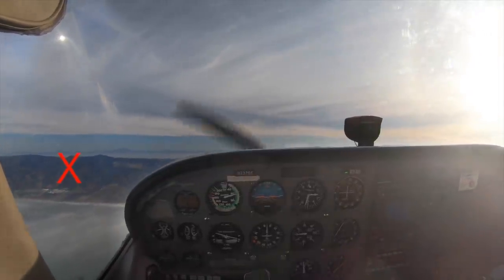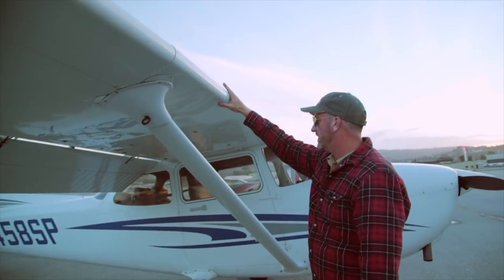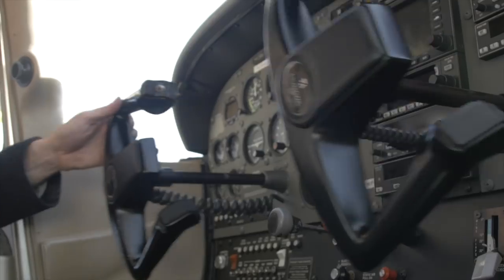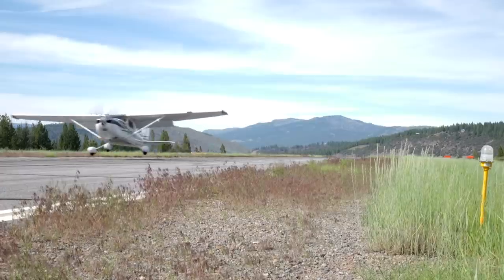What should I practice when I go to the airplane? I'm Jason Miller, a full-time professional flight instructor. On the Final Points channel, you can join me as I bring you tips and tricks that I've learned from 20 years on the flight line.